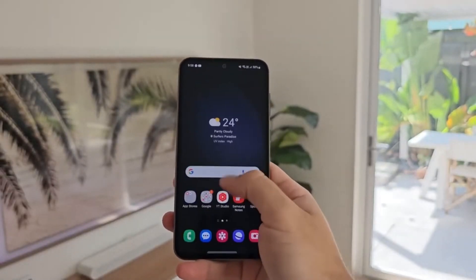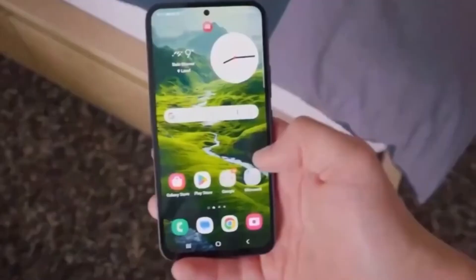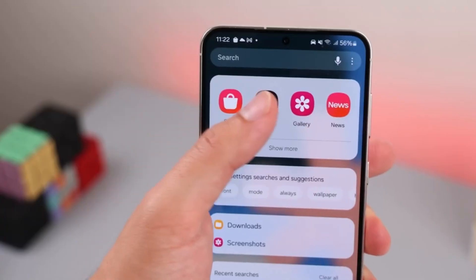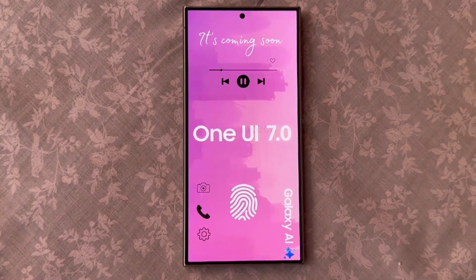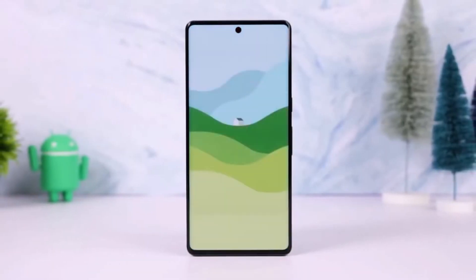The earlier foldable models like the Z Flip 3, Flip 4, and Flip 5 will also get the update around the same time. It's clear Samsung isn't neglecting its foldable range, even the older ones. Along with the Flip series, the Z Fold 3 and Z Fold 4 will also receive the One UI 7 update, so you can expect your foldables to get a nice refresh soon.